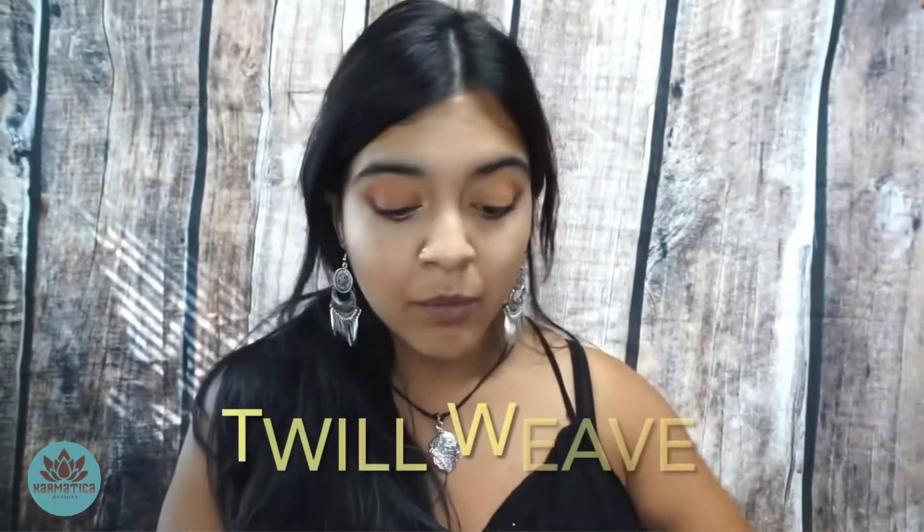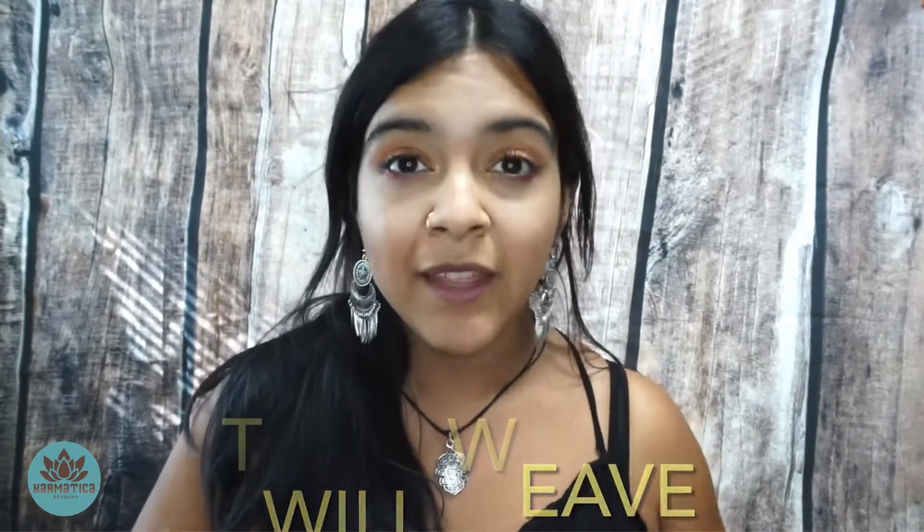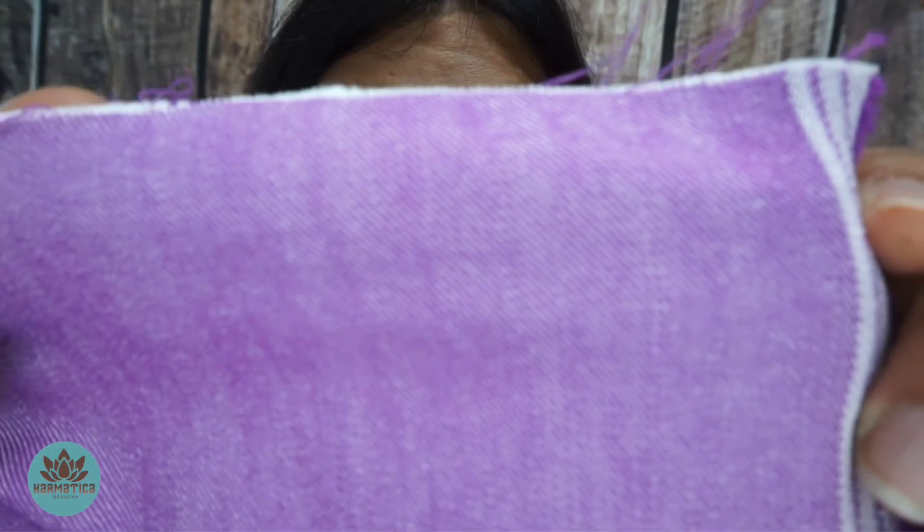For woven fabrics we also have what would be considered a twill weave. Instead of going perpendicular, these are going diagonal. Think about your jeans — diagonal lines.